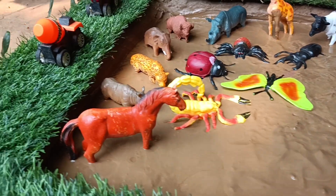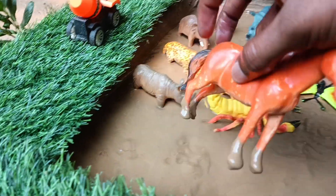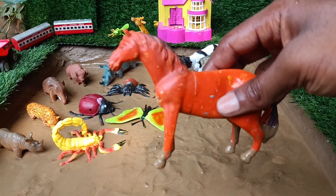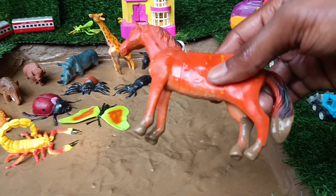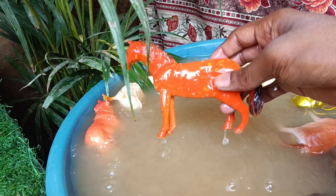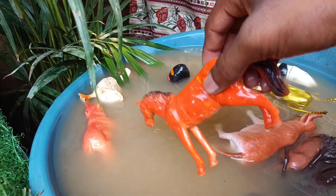Now you have the next wild animal, horse. Let's get it out of this mud and clean it. Horses have a strong sense of social structure within their herd, often led by a dominant mare or stallion.